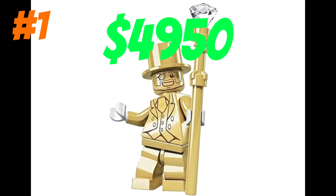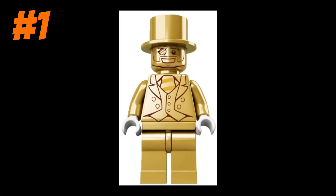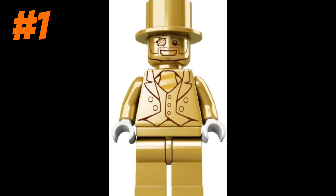Mr. Gold is worth around $4,950, with an annual growth of about 30.4%.